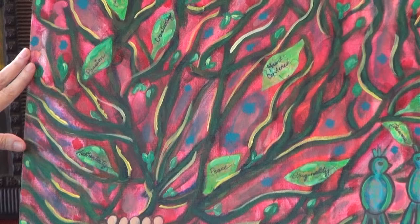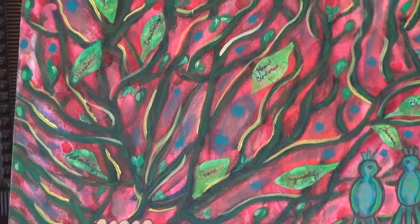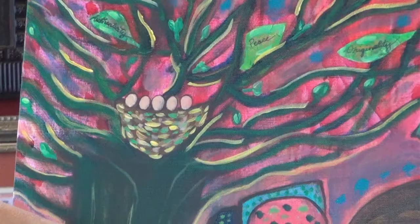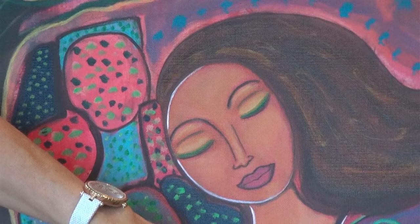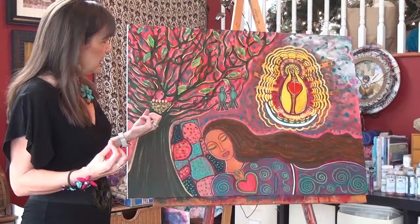You can see here we have the tree, and on the tree I've got words of dreams. She's my sacred dreamer, and she's laying under the tree, resting and dreaming. On the tree are these leaves with words of her dreams, of my dreams. And the nest is here with the eggs, growing new life, the symbol of the egg. I love the look of her face — it's very peaceful, meditative, contemplative. The big heart, the flaming heart, full of love, full of passion, full of expression and dreaming.